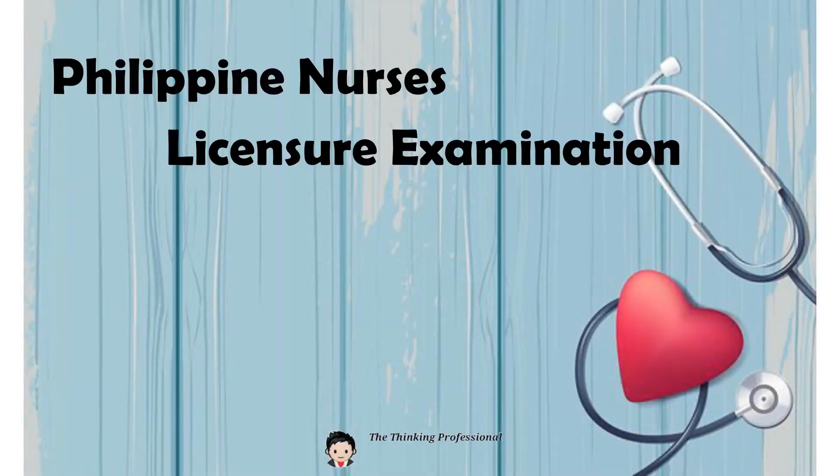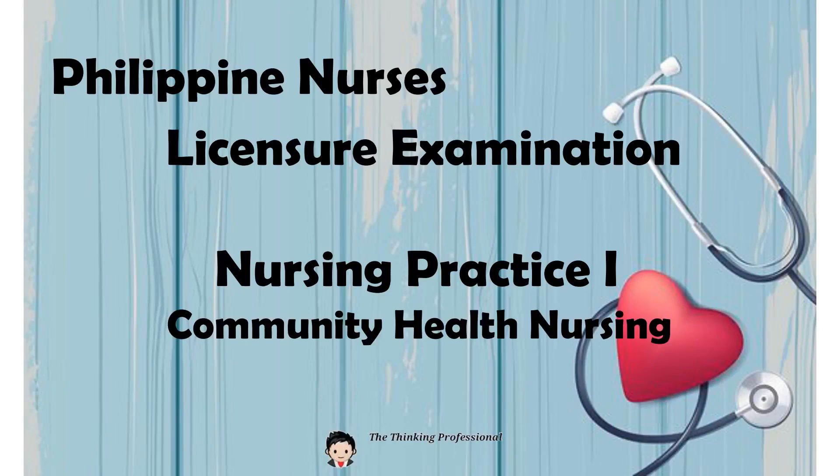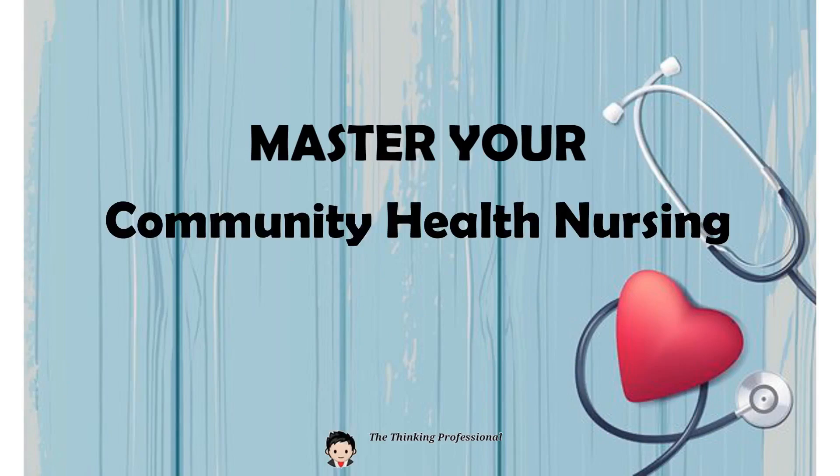Philippine Nurses Licensure Examination — Nursing Practice 1: Community Health Nursing. Master Your Community Health Nursing. Let's start.